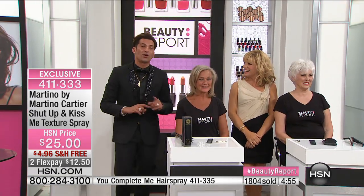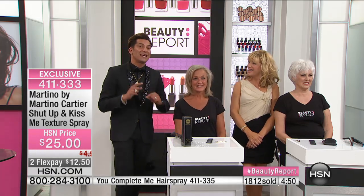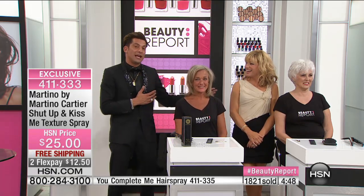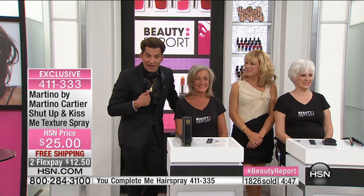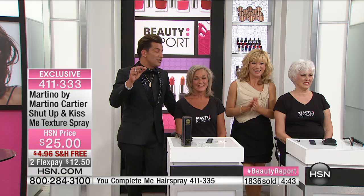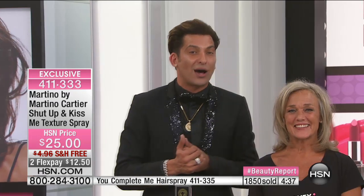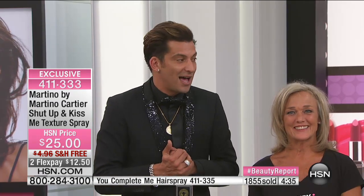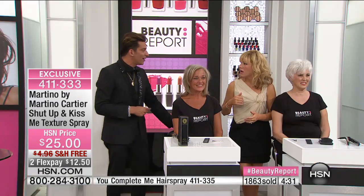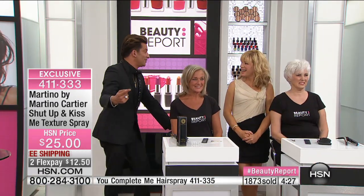I've made a commitment — martino@martinocartier.com is my email, goes right to my phone. You get this product home and need a tip or trick — send me an email. I get it myself. I'll call you, text you, Skype you, whatever I need to do so you can fall in love with your hair again. Over 72,000 women to date have sat in my chair in my career. We just figured it out today — I had no clue it was that many. I know what you want, and I want to give it to you.